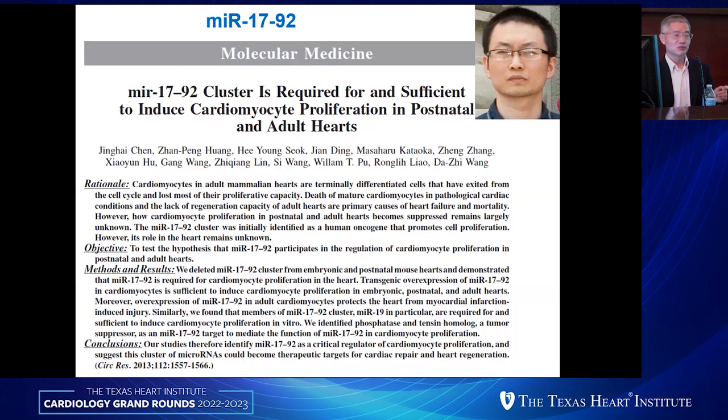Another family of microRNAs we studied is the miR-17-92 cluster, conducted by Jing Haicheng, another former postdoc and now an independent investigator. We were interested because these microRNAs were highly expressed in proliferating cardiomyocytes but dramatically downregulated in adult cardiomyocytes. By the time we started, this microRNA cluster had been well studied in a cancer context, where it was shown to be amplified or induced in many cancers.